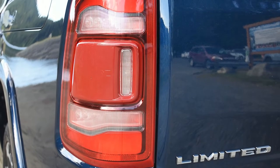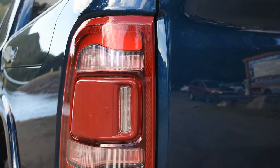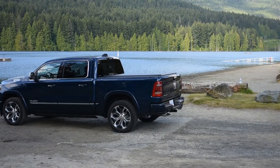LED lighting is an available option, generally standard for the higher trims. While the vast majority of the Ram 1500 is constructed from steel, the hood, tailgate, engine mounts, and lower control arms are made from aluminum to cut weight.